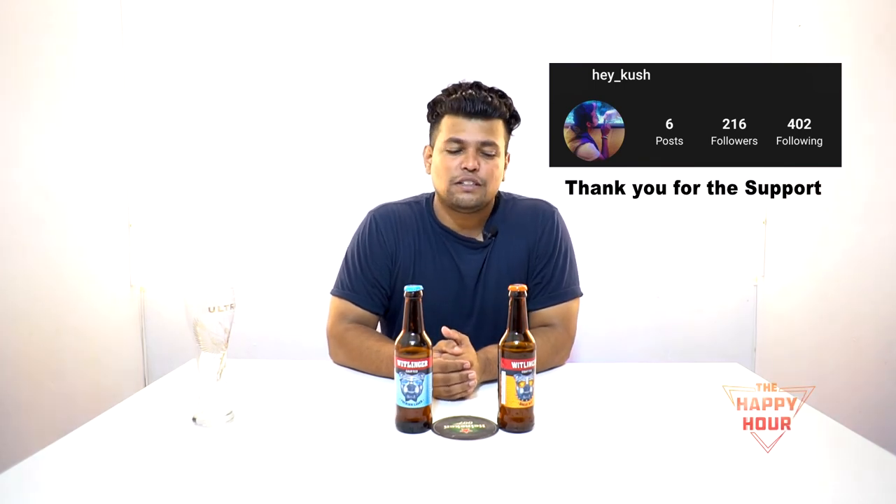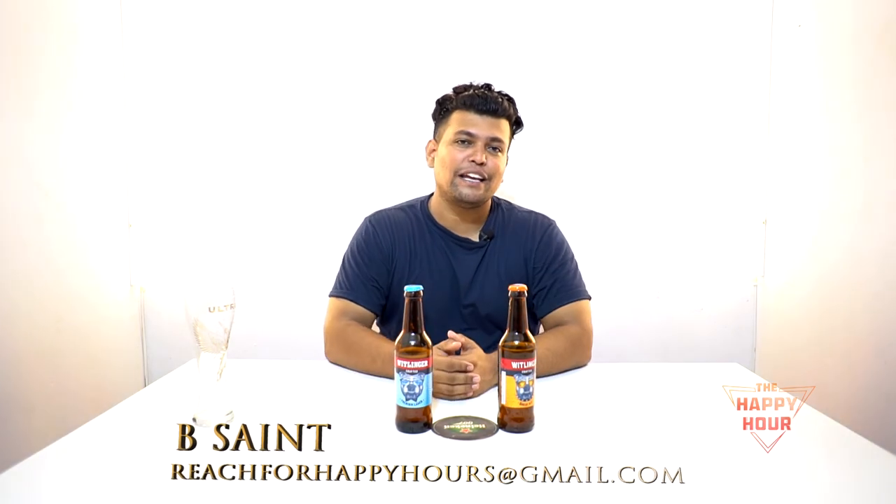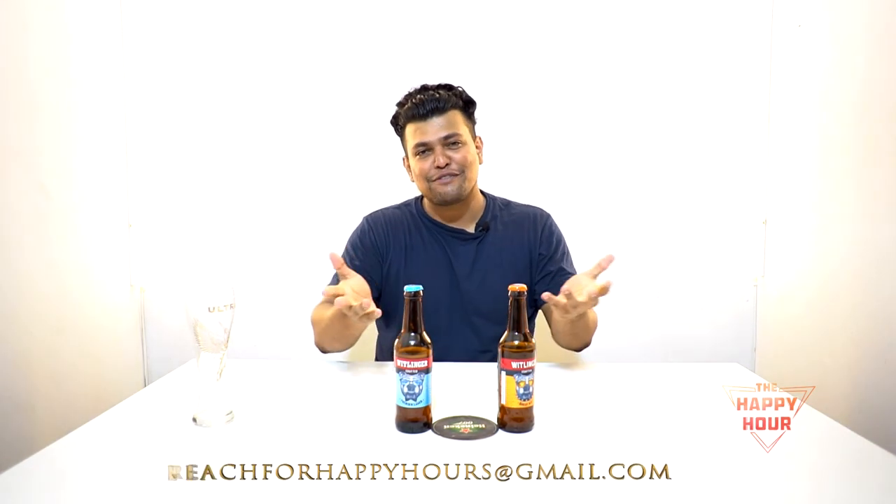Alrighty guys, that was my review and take on Whitlinger Beer — the Wheat Ale and the Premium Lager. Do let me know in the comment section what you guys would like to try out, and how you feel about it. Until we meet next time you guys, stay frosty.